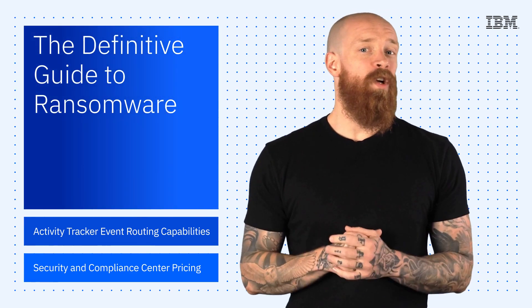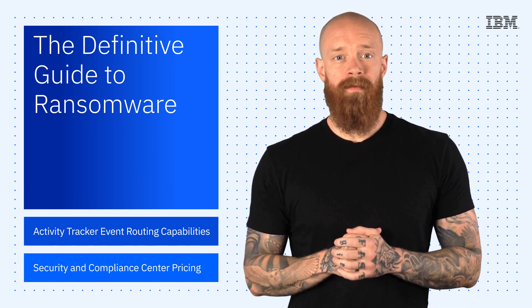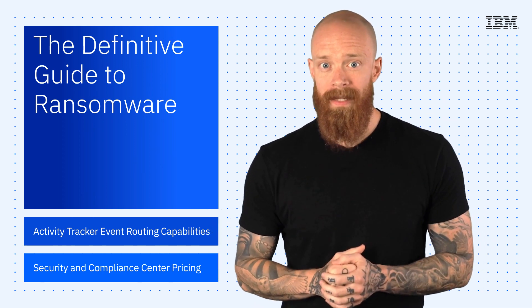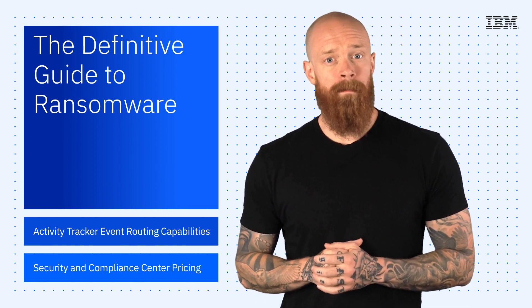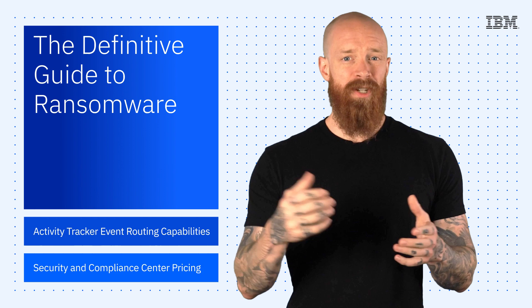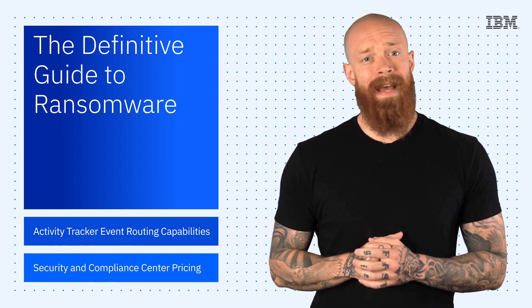The IBM Security X-Force team just continues to do rad stuff, and the latest bit of knowledge they're dropping on us is the 2022 update to The Definitive Guide to Ransomware — a comprehensive report on how to educate yourself, prepare, and deal with ransomware attacks.